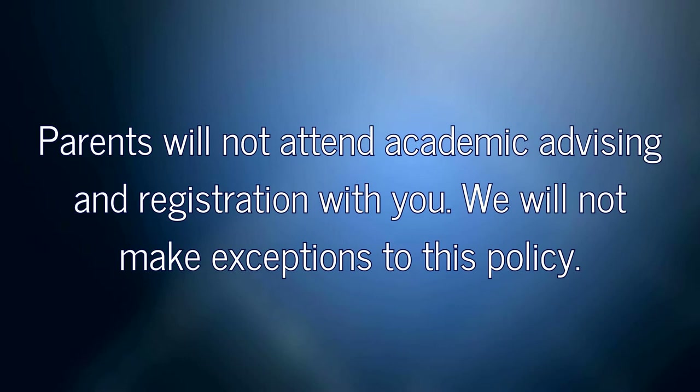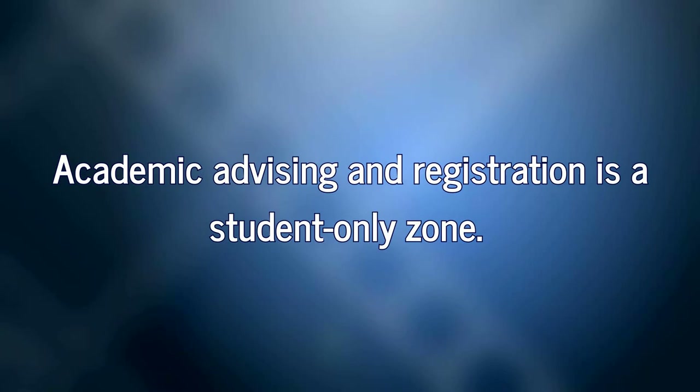Parents will not attend academic advising and registration with you. We will not make exceptions to this policy. Academic advising and registration is a student-only zone.